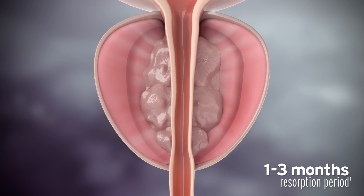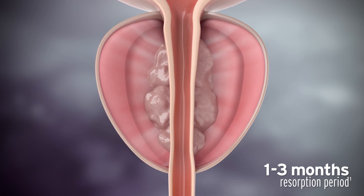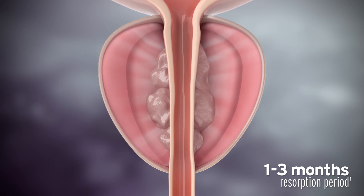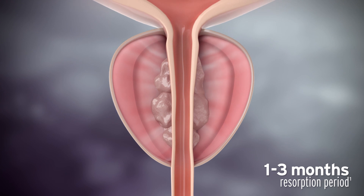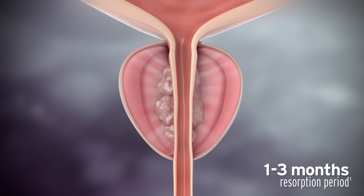Over time, this ablated tissue is resorbed by the body's natural healing response, reducing the volume of tissue, allowing the urethra to open, relieving lower urinary tract symptoms.